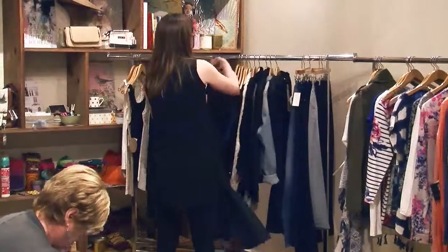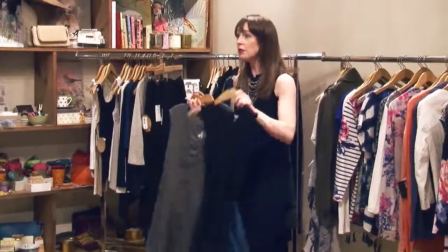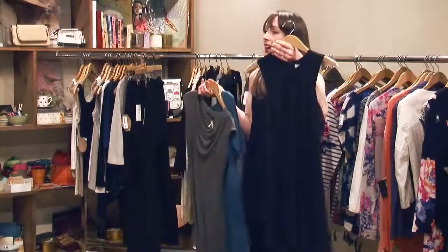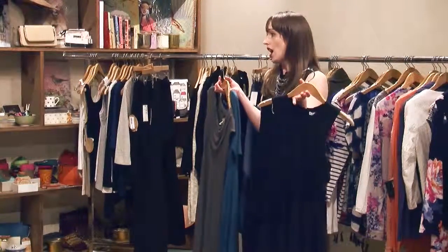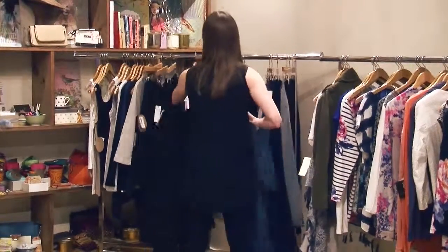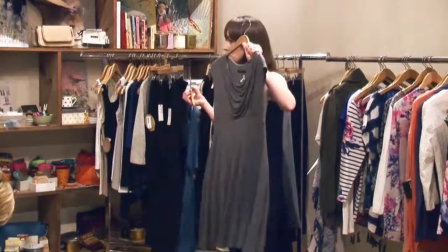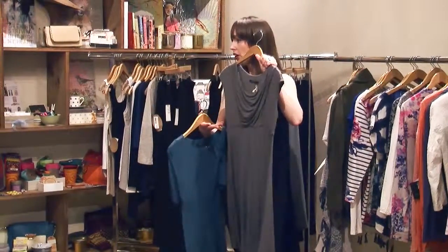Moving to dresses, I have three different sleeve lengths. Everybody knows you need a little black dress — there isn't a woman who doesn't own one as her go-to piece. If you don't have one, you really should get one because it's that piece you put on, feel great, jazz it up with some jewelry, and it's an all-occasion piece. Then I have a nice empire A-line dress in easy jersey with a cowl neck draping for those who like a cat sleeve — you can wear a cardigan over it or not layer it.